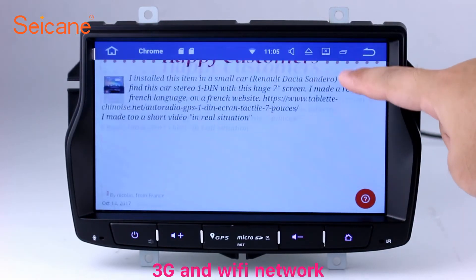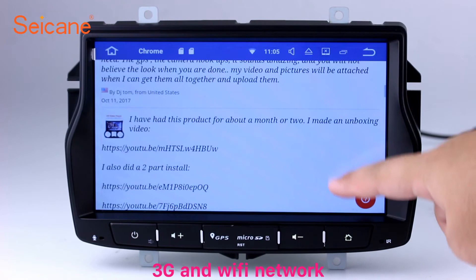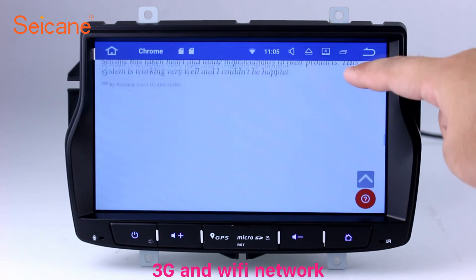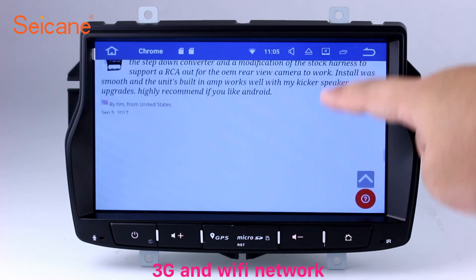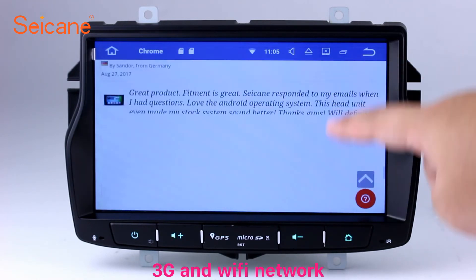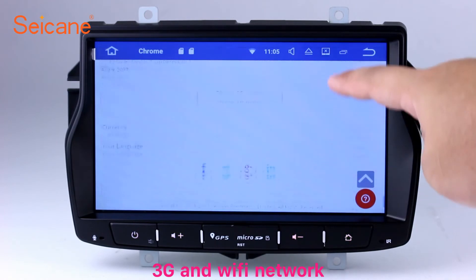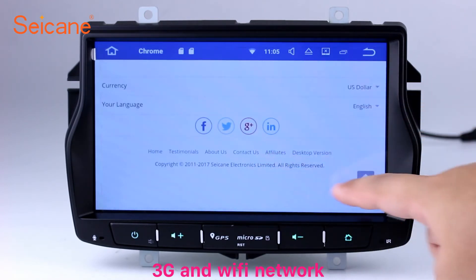Wi-Fi. Surf on the internet by Wi-Fi function. You can set a Wi-Fi hotspot in your cell phone and connect this unit to your phone. Then, you can enjoy online services as you like. Here's the web page of segain.com from happy customers.